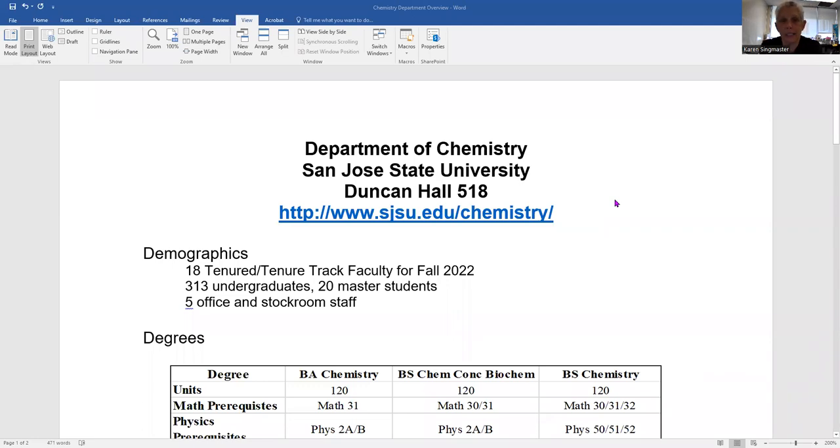You should be seeing a screen that says Department of Chemistry, San Jose State University, Duncan Hall 518. Our department office is located in Duncan Hall 518. We are part of the College of Science at San Jose State University, not part of the College of Engineering. We have a website where you can search for information and stories about the department. Our office is in Duncan Hall on the fifth floor, room 18 — that's where our general chemistry labs and stock rooms are.